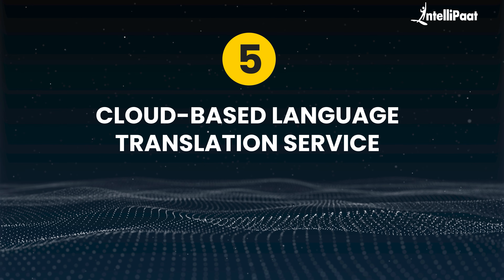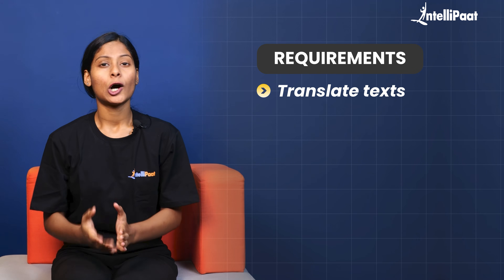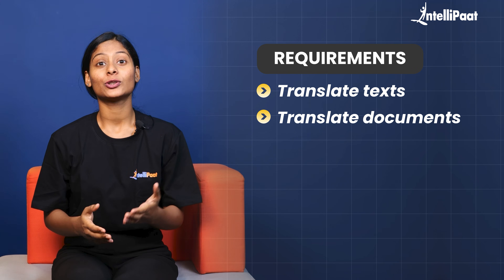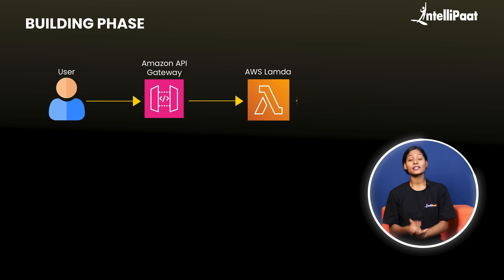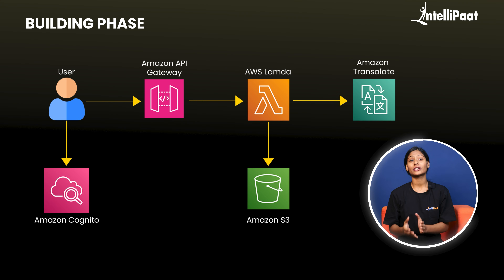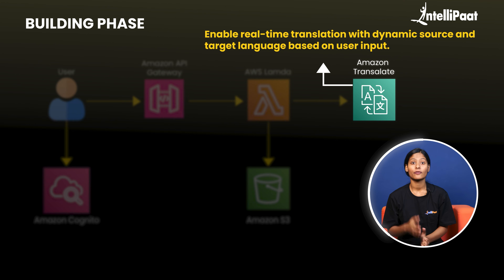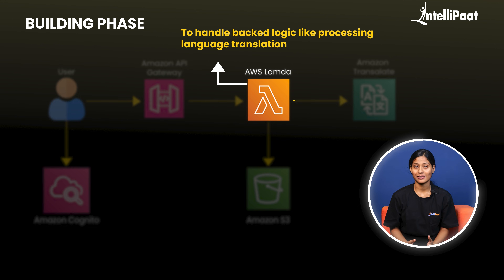Moving on to our last project idea: a cloud-based language translation service. The requirements for this project are quite straightforward — all you need to do is translate text or documents between multiple languages. For that, you need to provide APIs for text input and translation results. After Cognito, implement Amazon Translate for real-time language translation and to dynamically set the source and target language based on user input.